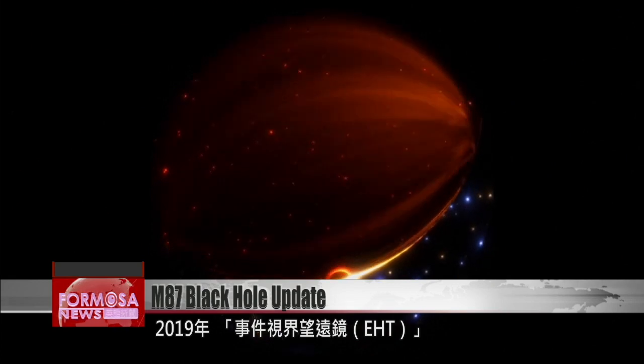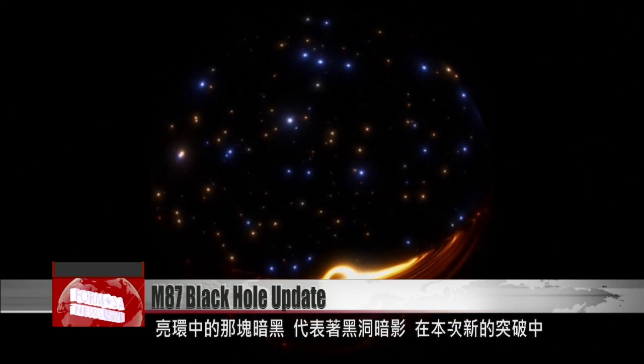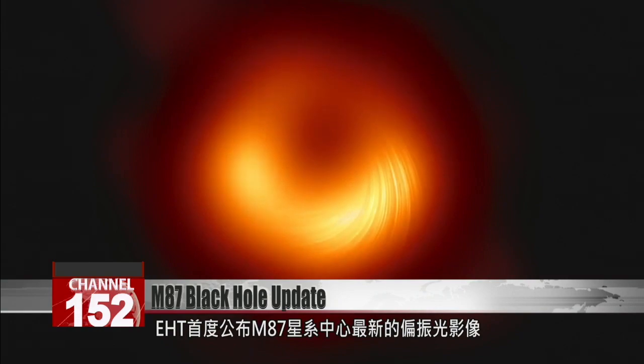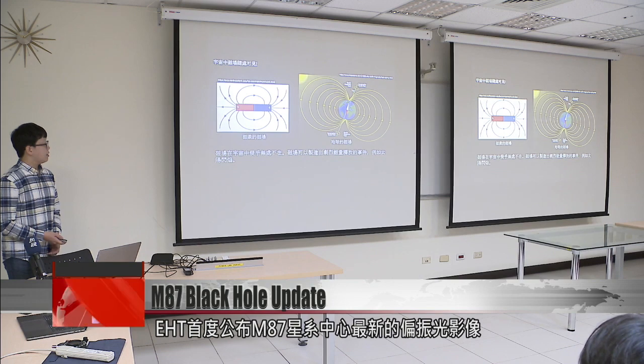In 2019, scientists released the first image of a black hole, revealing a bright ring-like structure with a dark central region, which is identified as a black hole's shadow. In a new breakthrough, the EHT collaboration has discovered that a great amount of the light around the M87 black hole is polarized.